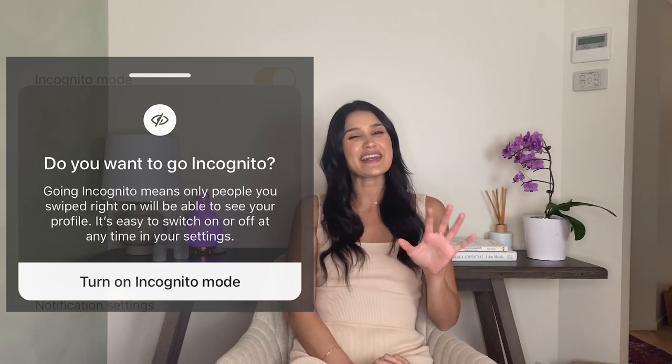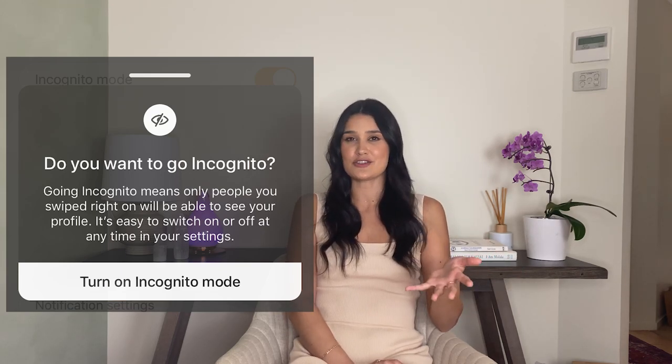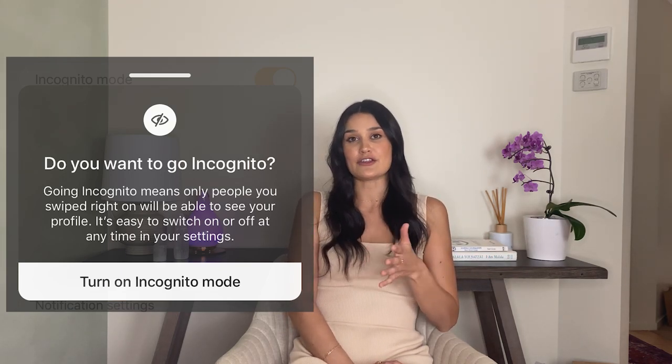But you're here to find out if you can be private on Bumble, so let's get into it. Can you be private on Bumble? Of course, private can mean a few things and will have different connotations for different people. On Bumble, you can turn on incognito mode and, to an extent, control who sees your profile and the info that you share.